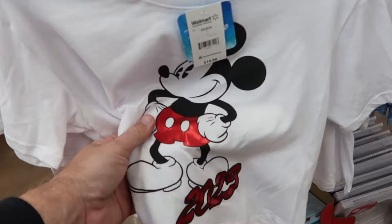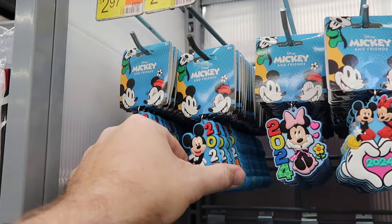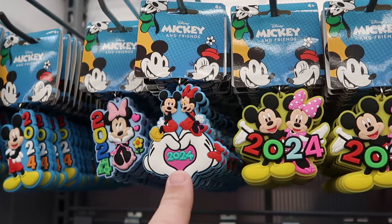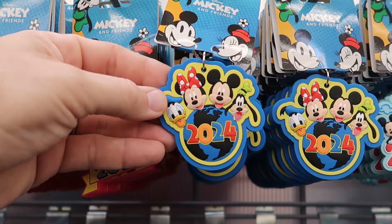They have 2023 crop tops with Mickey and metallic red writing for $14.98, plus a fancy one with all the Disney princesses. They're also getting some 2024 merchandise — a great selection of assorted keychains and pins. There are rubberized ones with a hook at $2.97 each, including 2024 Mickey, Minnie Mouse with flowers and hearts, and Mickey and Minnie holding hands.